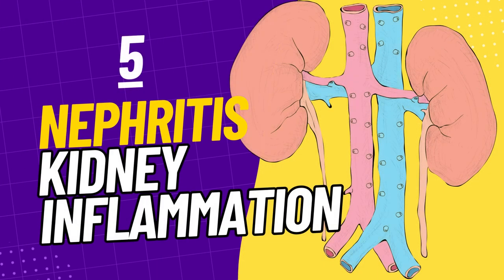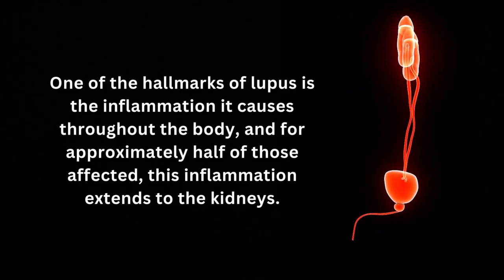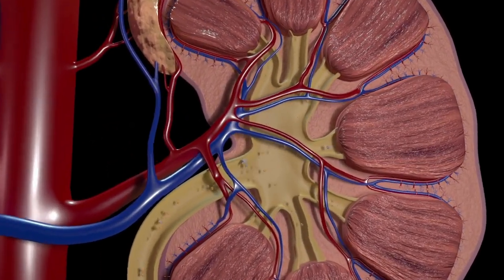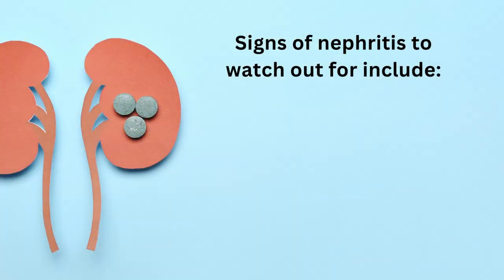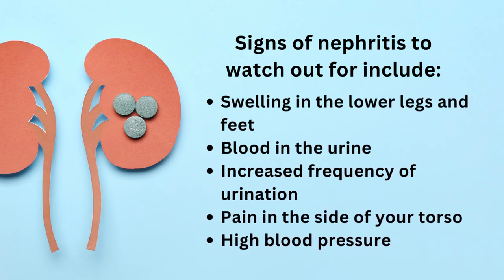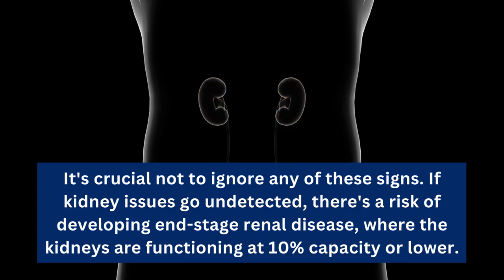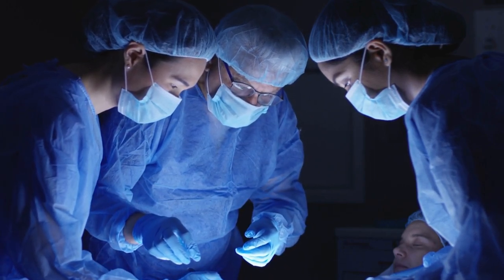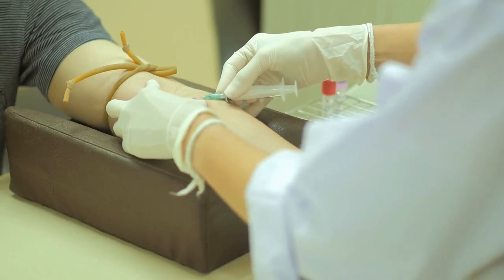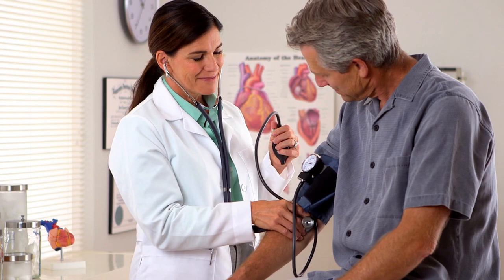At number 5, we're looking at nephritis, or kidney inflammation. One of the hallmarks of lupus is the inflammation it causes throughout the body, and for approximately half of those affected, this inflammation extends to the kidneys. When the kidneys are inflamed, they struggle to filter out toxins and waste, causing harmful substances to accumulate in the body. Signs of nephritis to watch out for include swelling in the lower legs and feet, blood in the urine, increased frequency of urination, pain in the side of your torso, and high blood pressure. If kidney issues go undetected, there's a risk of developing end-stage renal disease, where kidneys are functioning at 10% capacity or lower, potentially requiring a kidney transplant. Diagnostic tests usually involve blood work and urinalysis.